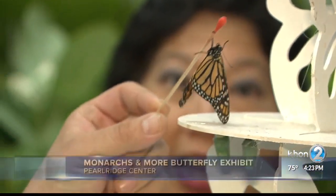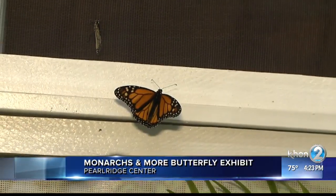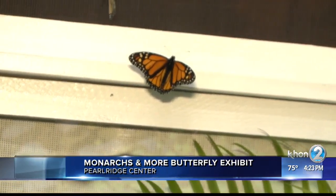A fun, hands-on exhibit returns to Pearlridge Center. This is Monarchs and More, featuring hundreds of locally raised monarch butterflies in an open-air exhibit where you can feed them or be lucky enough to have one land on you.